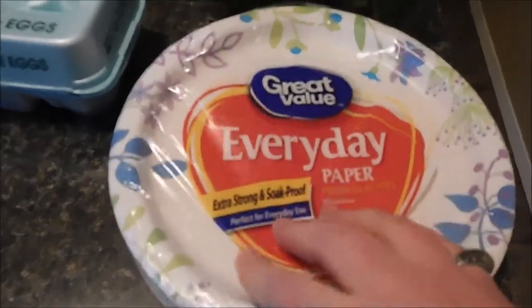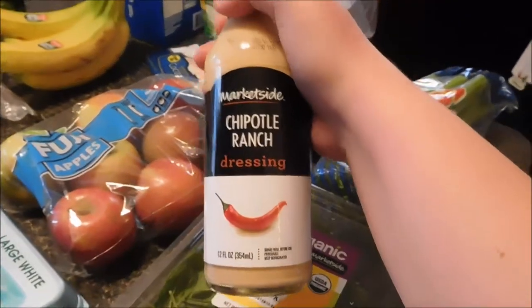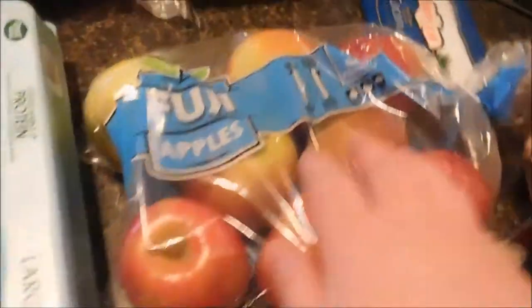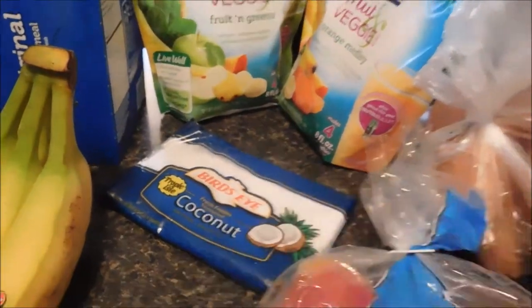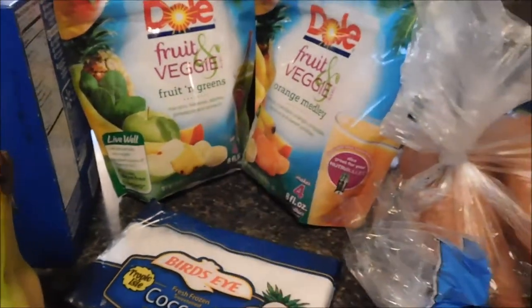I'm just gonna go right to left. I got some paper plates, baby spinach, celery, chipotle ranch dressing — I'm gonna put this on my salad obviously — sweet potatoes, Fuji apples, trying to start eating more apples, some eggs, coconut, and two smoothie blends: one has sweet potato and the other has spinach. I'm gonna try to get back into making smoothies and hard-boiled eggs.